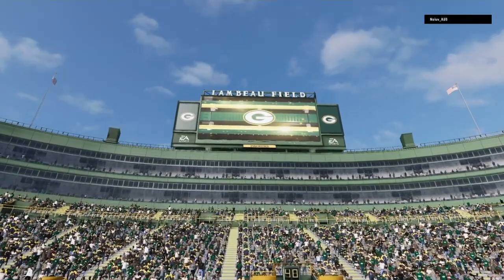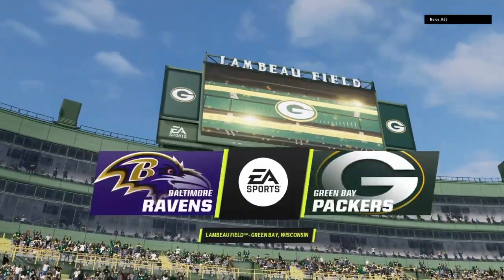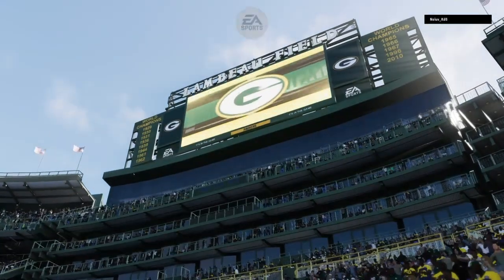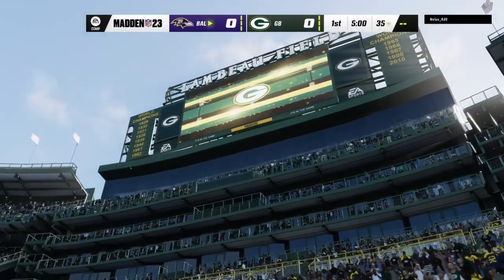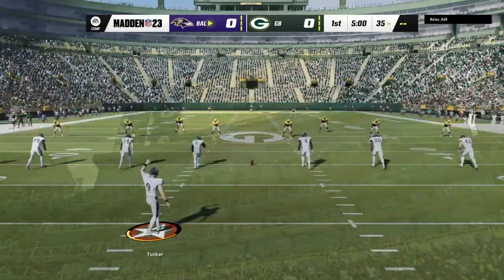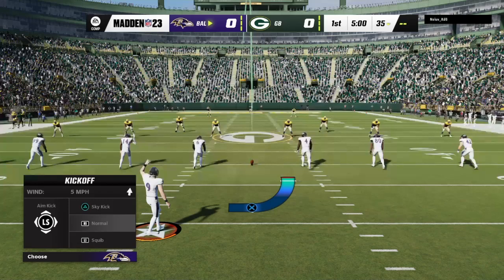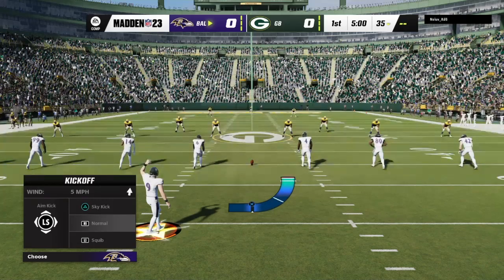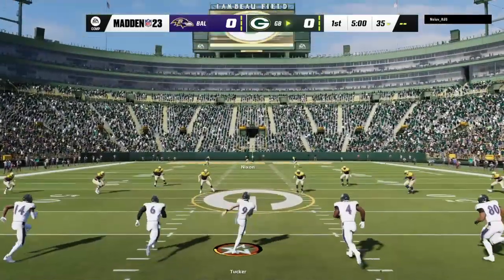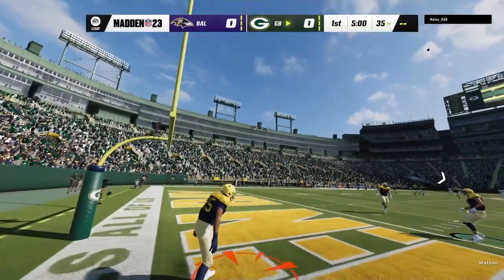EA Sports coverage of the National Football League brings us to legendary Lambeau Field in Green Bay. Coming up, we've got a good matchup on tap between the Baltimore Ravens and the Green Bay Packers. Justin Tucker set to boom this one away, and off we go from Lambeau.